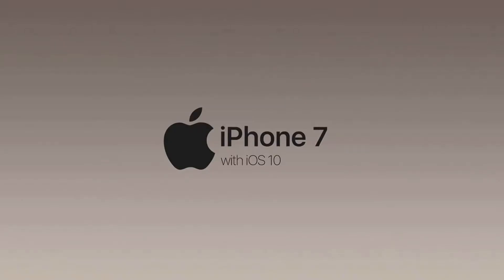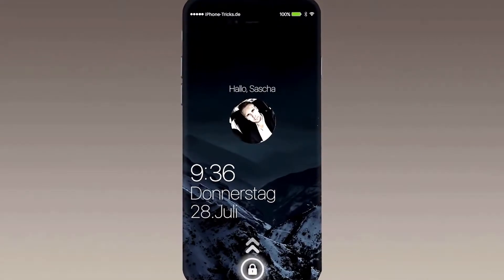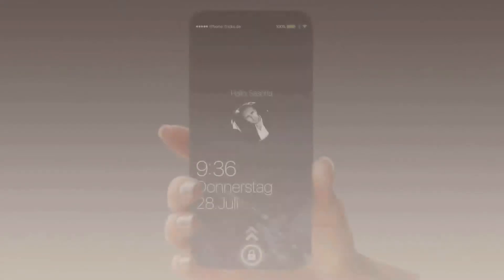Do you want to know what the new iPhone 7 with iOS 10 has to offer? The new iPhone 7 has a borderless OLED display with an integrated home button.